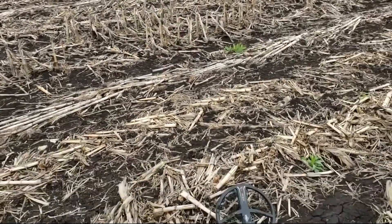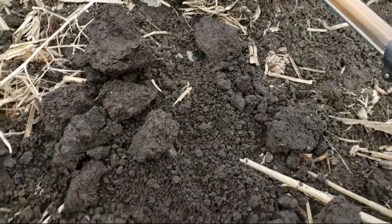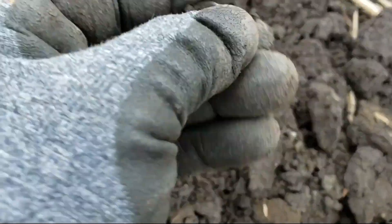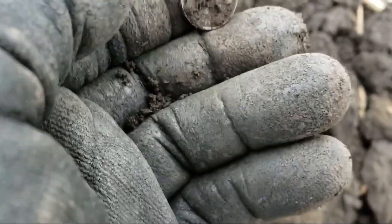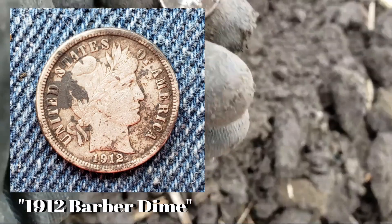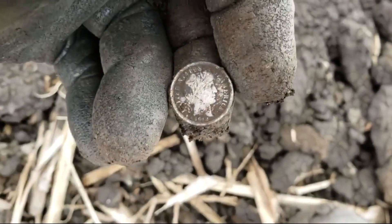About 35 degrees out. Finally, after an hour and a half, I hit a good signal — 92 on the Deus. It's right here. Looks like a dime — a silver dime, one dime. Without a date, probably a Barber. I have gotten one seated dime out of this field though. No date on it, but right there — that's a dime. First silver of the day, plus a few other trinkets and goodies. I just got a V nickel too.